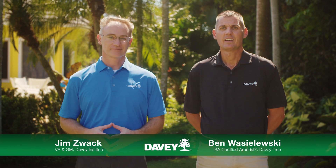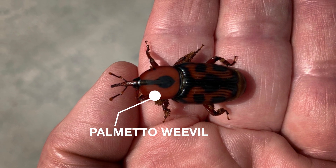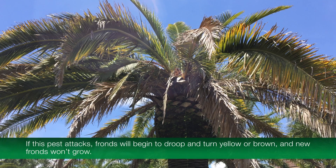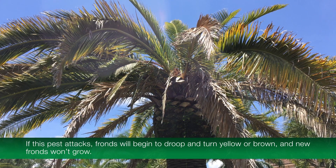Thanks, Jim. As an ISA certified arborist, we are trained to identify problems and address them quickly. The first pest we're going to talk about is the palmetto weevil, one of the most damaging pests of palms. If this pest attacks, fronds will begin to droop and turn yellow or brown, and new fronds won't grow.